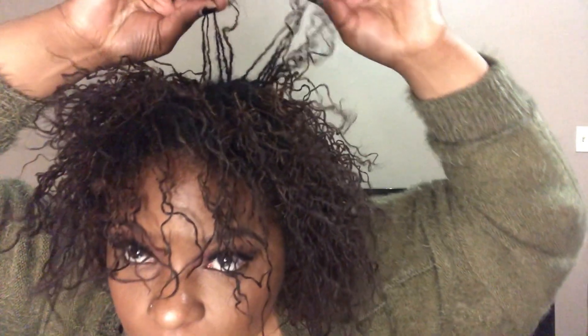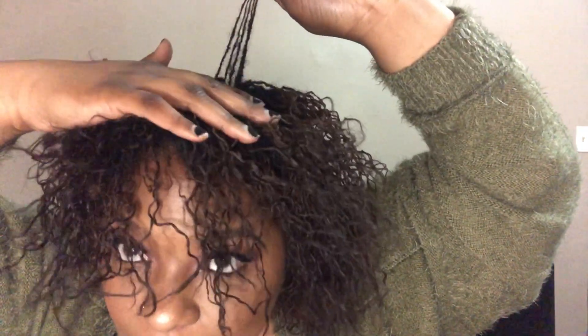I also have some frayed locks that I want to show you guys that I don't like. I hope this issue resolves later on when my locks mature. You can see how some of the locks — just the ones in the middle — look kind of frayed, with hairs sticking out of the sides of the locks. I really don't like that look at all and I'm hoping it goes away.